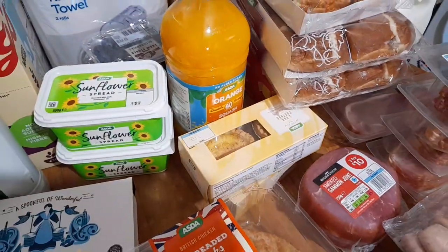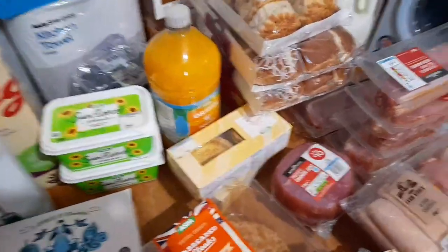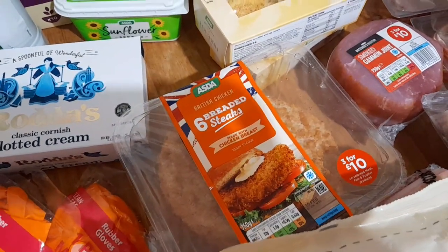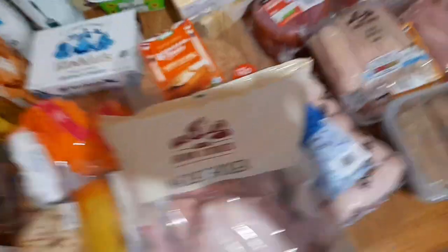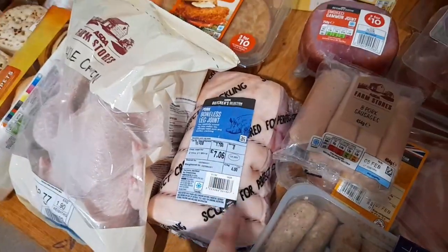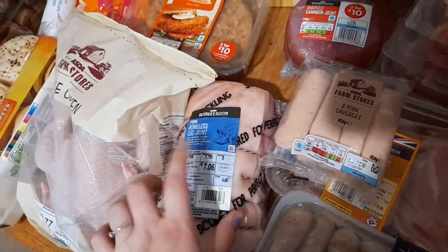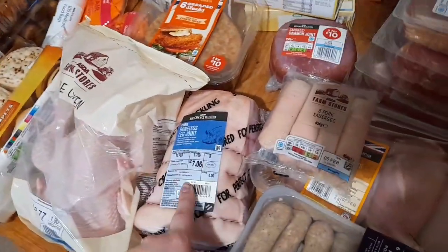Orange juice, egg custard - I ordered a four pack but they gave me two two-packs. I've got some chicken breaded steaks, chicken, and a pork leg joint. I'm thinking of doing that for a pork dinner, and then if there's pork left over I'm going to do pulled pork.